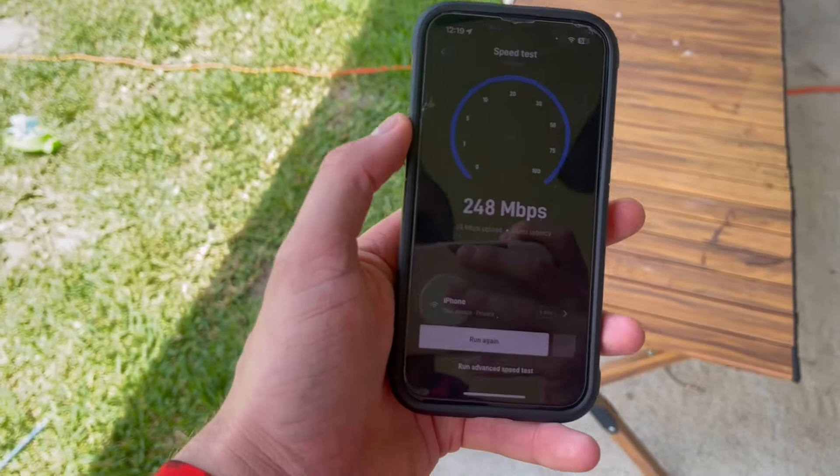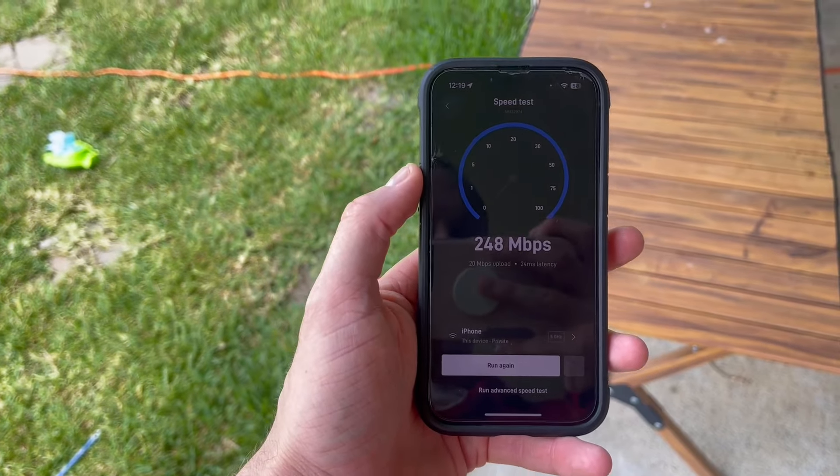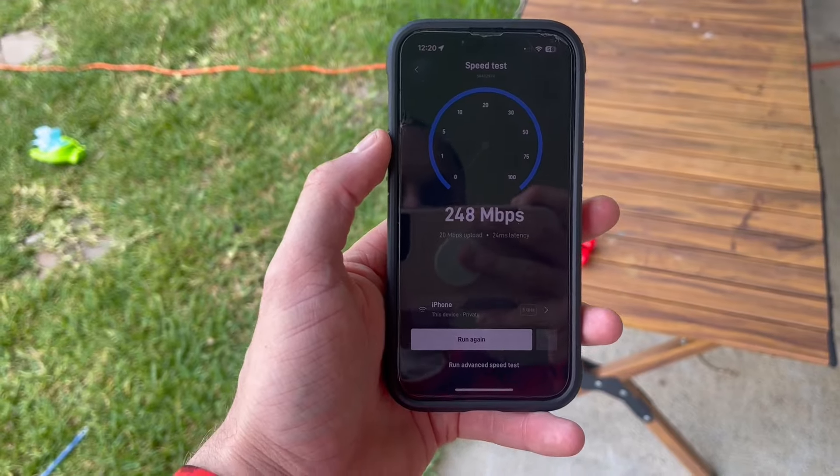I also knew that it wasn't going to be forever — just a short time. So this was a perfect backup for us to have internet close at hand.